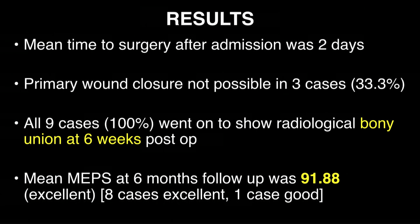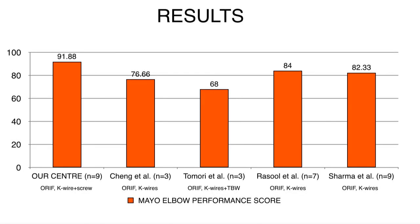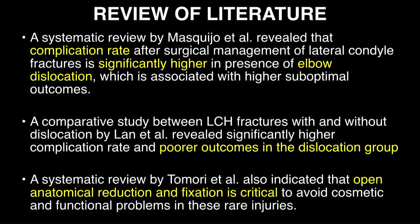The results of our study: mean time to surgery was two days; primary wound closure was not possible in three out of nine cases; all showed bone union at a maximum of six weeks, mostly around three to four weeks; and mean MEPS was 91.88, which is an excellent score. Similar studies in literature by Cheng et al. with ORIF and two K-wires, Tomori with K-wire and TBW combination, Rasool et al. and Sharma all achieved good to excellent scores. Multiple systematic reviews found that complication rate is significantly higher in the presence of elbow dislocation, which is a main determinant of outcomes.